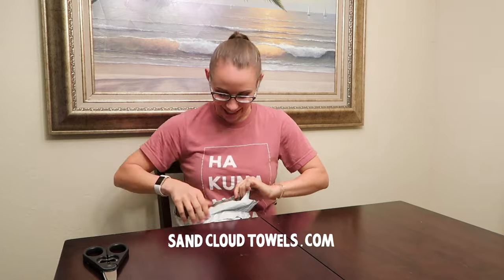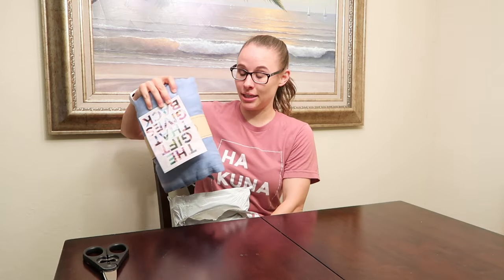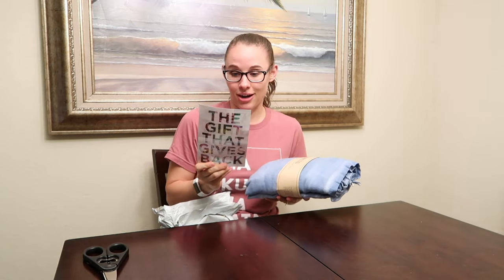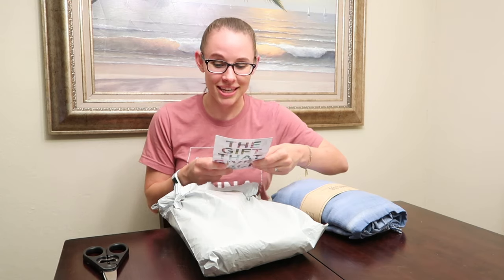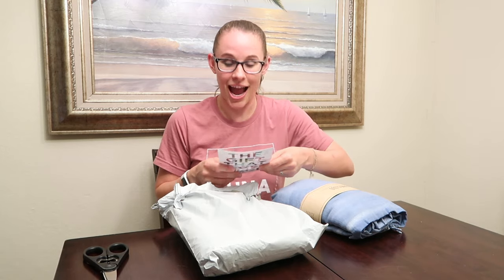Sand Cloud towels! I actually just came across the company a couple weeks ago and was very intrigued. I started doing some research and what's really great is that when you purchase something, part of the profit goes to saving marine life. The card right here says Sand Cloud is committed to giving back 10% of profits from each sale to help aid in marine life preservation and protection.